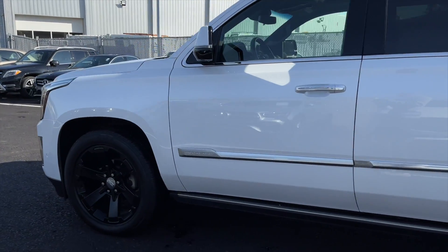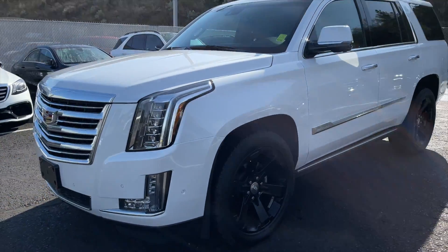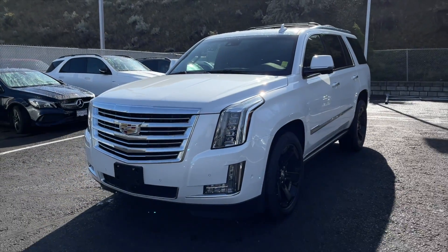This Escalade is a one owner vehicle and has only ever been registered here in BC. It is equipped with a driver assist package, a trailering package, and a rear entertainment package.